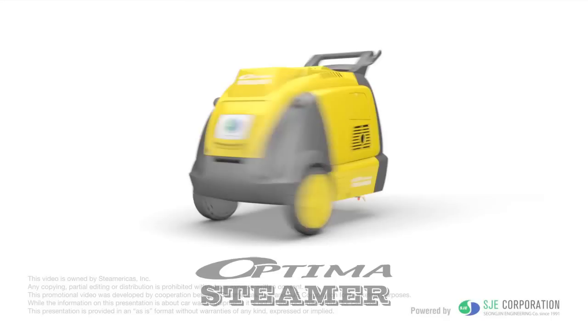Experience the future of the car wash. Less water, better results. The Optima steamer.